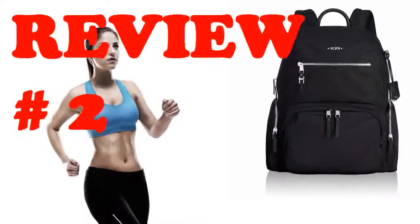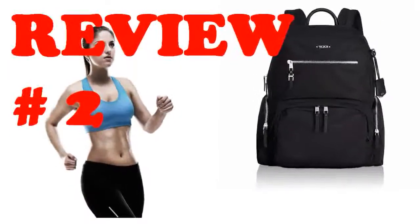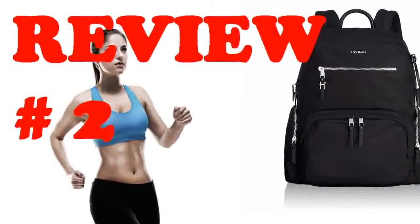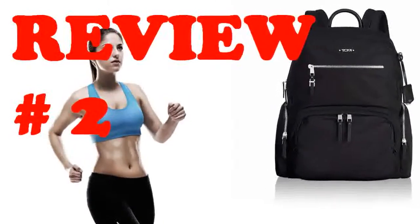After ordering and returning 11 backpacks from Amazon and Zappos, I decided on this one. It's the perfect women's commute and travel backpack. Lightweight, padded laptop pockets, high quality hardware, and does not look like I am going hiking.